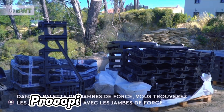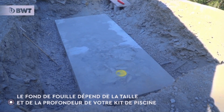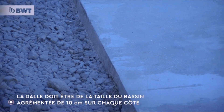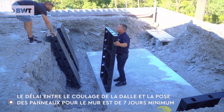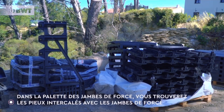Procopy is a French company that has been a market leader in its industry for 30 years and caters to professionals as its customers. Procopy has been a member of the BWT Group, the industry pioneer in water treatment in Europe, since September 2017.